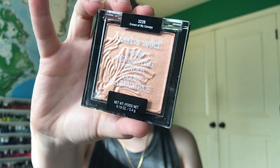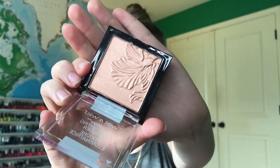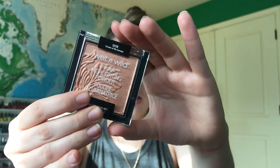Next is the Wet n' Wild Mega Glow Highlighting Powder. A lot of people talk about this being really good, but this is definitely way too dark for me, so this wouldn't work as a highlighter for me. It's still pretty. The shade is Crown of My Canopy. It's really pretty but I just don't know if I'll be able to use it because I'm pretty fair-skinned.